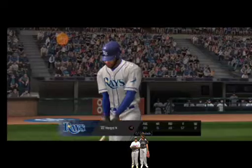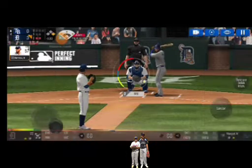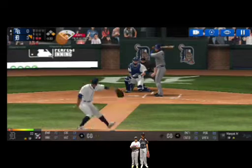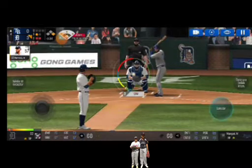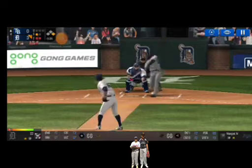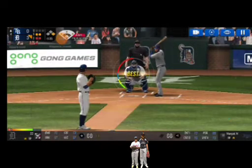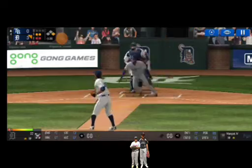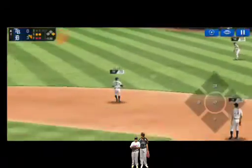Runner on first. The batter's stepping up to the plate. Here's the wind-up and the pitch. Perfect pitch for a strike. Strike one. Here's the wind-up and the pitch. That was close, but a foul ball. He delivers. A little flare into shallow right. Throw to third. Two outs.